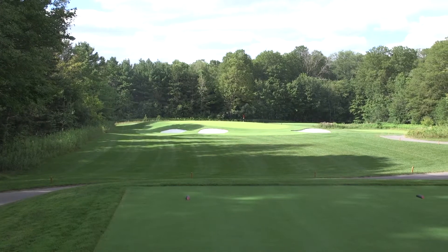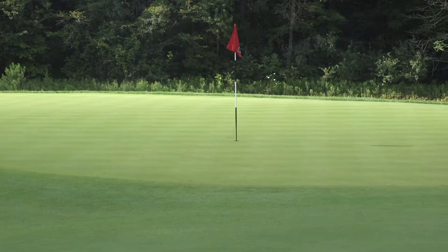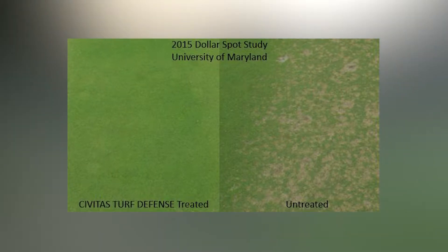Research has proven that adding Civitas Turf Defense to an early season dollar spot program at 140 growing degree days base 50, and combining with other traditional chemistries, can improve turf quality and disease control.